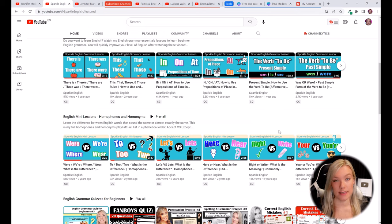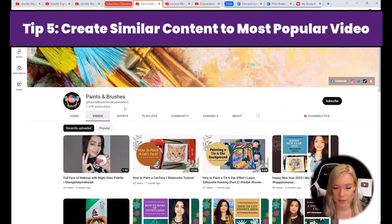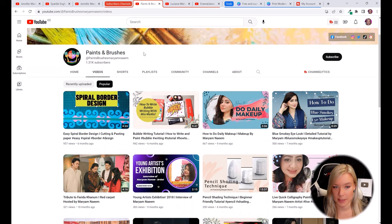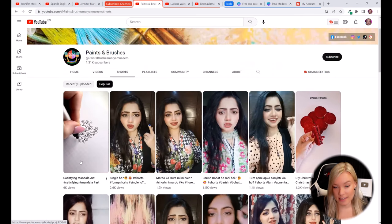My next tip for all of the channels is to focus on creating similar content to your most popular video. To find your most popular video, click on 'Videos' then click on 'Popular.' The most popular video for Paints and Brushes was her video on easy spiral border design. If I were her, I would be doing more and more videos like that one. And if we click on her Shorts and sort by popular, this one has over 6,000 views — a really cool satisfying video about drawing a mandala. She only has one of these, but this one has over 6,000 views, so she's missing an opportunity to gain more views with this type of artwork.